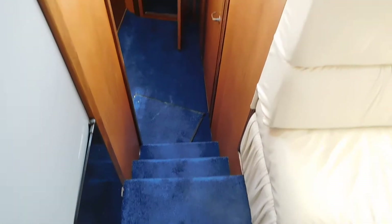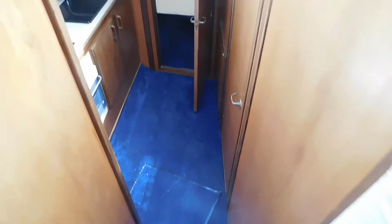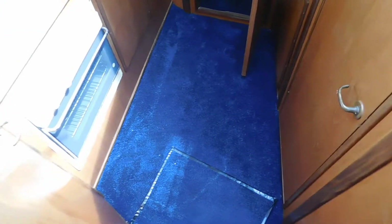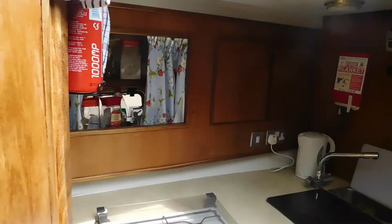The carpets all look lovely and the bright work looks to be in good nick. Now we're going down the steps into a decent-sized galley with plenty of storage.